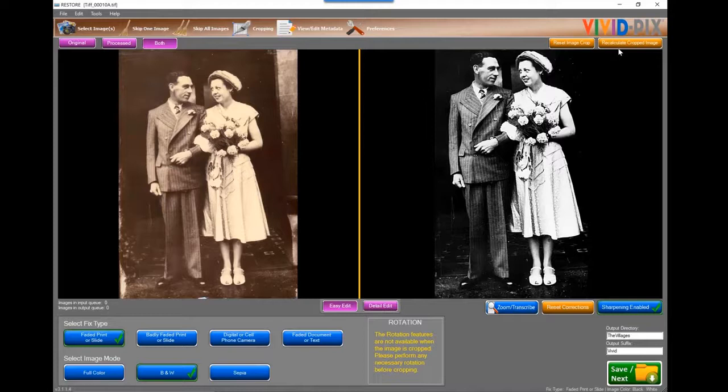Lori asks what resolution to scan photos and documents at for best results. 300 DPI is the minimum you would ever want to scan. We recommend 600 DPI because oftentimes you crop into an area, and as your dots spread apart, 2X-ing a 600 DPI image brings you down to 300 DPI — a nice standard. If you need to get even deeper into an image, I'd recommend 1,200 DPI. JPEGs are great; TIFFs are better for archiving.